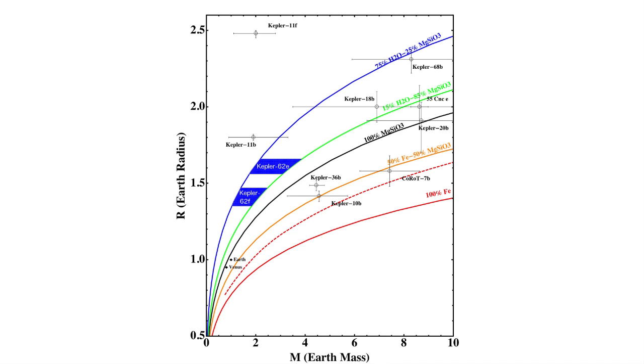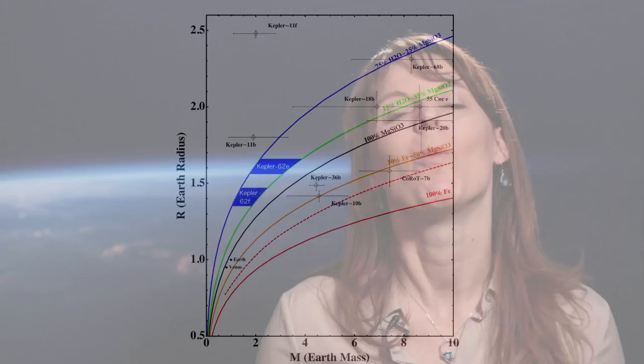Now, Kepler really doesn't give you the mass of the planet — what it does give you is the radius of the planet. For both of these planets, the radius is actually below two Earth radii, the cutoff we usually use to say: above it, it's most likely a mini-Neptune; below it, it's most likely a rocky planet. In addition to that, we also know the radiation that they receive from their sun, which puts them for the first time as solid planets within the region we call the habitable zone of another star.